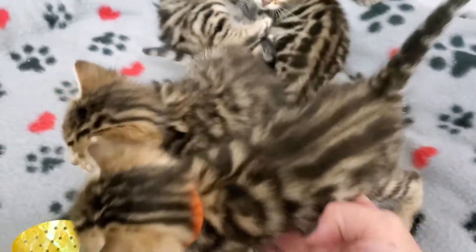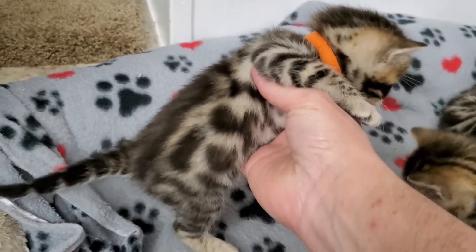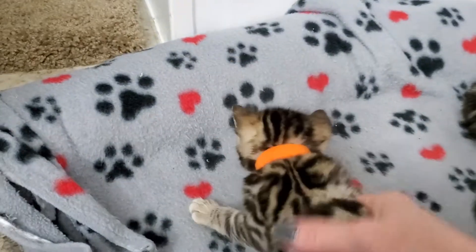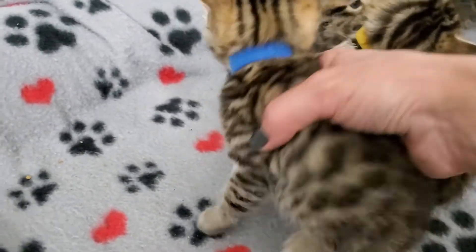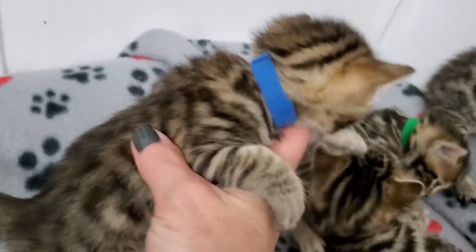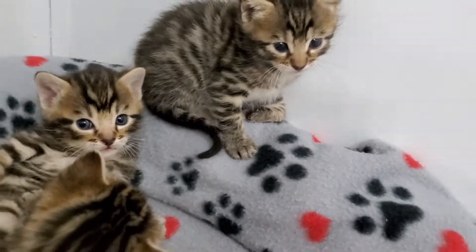This is orange collar - nice big rosettes, super soft. Blue collar - Peely.